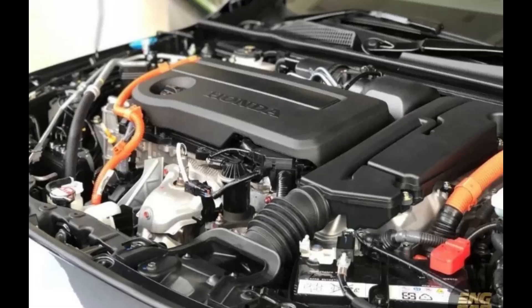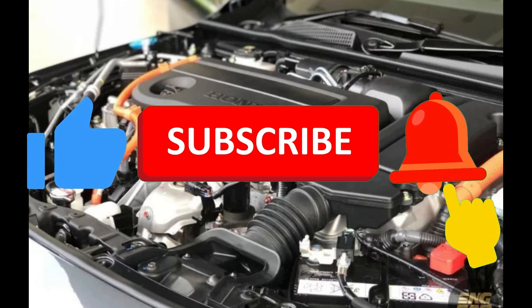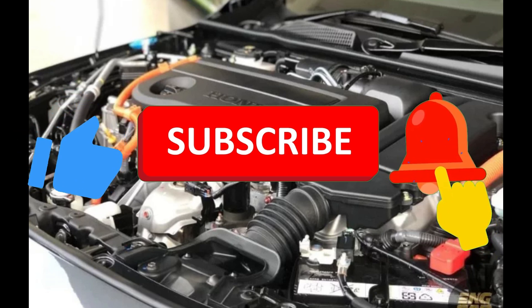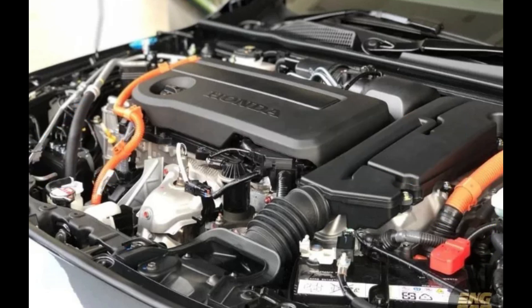If you care about your engine's life and your wallet, make sure you stick around till the end. Before we get started, don't forget to hit that like button, subscribe, and turn on the notification bell so you never miss out on more car maintenance tips. Now, let's jump right in.